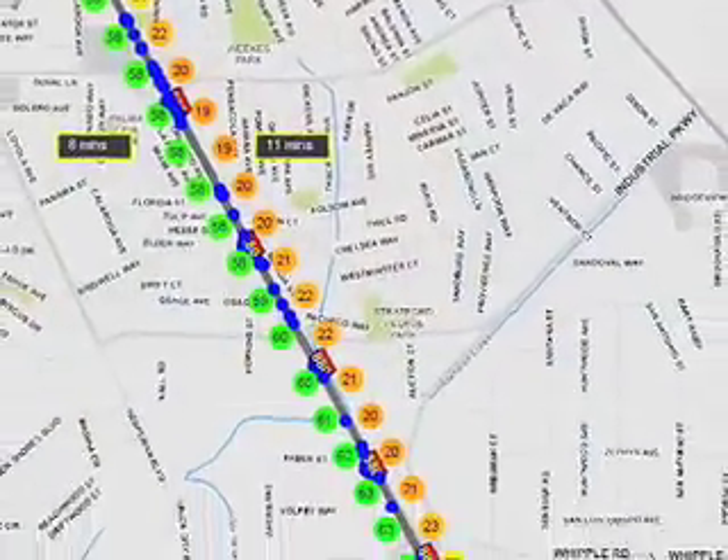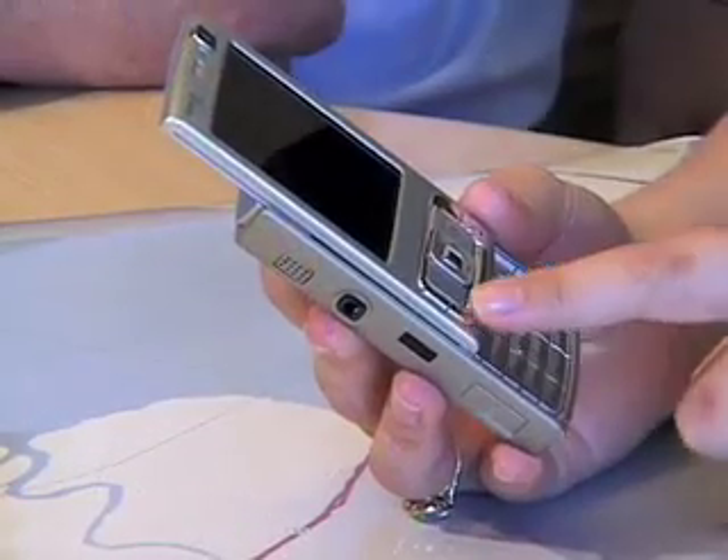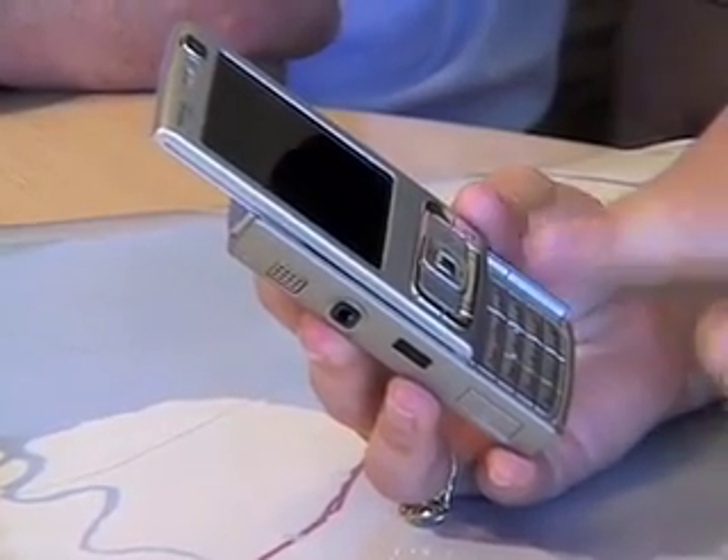So what does all this information look like once it makes it to consumers? Private companies like Nokia have all kinds of services in mind. By getting real-time traffic conditions, we can tell you which route is best right now, and how long it's going to take you to get there. And not only that, but this device has your calendar on it. So in the future, if this is linked to your calendar, it knows where you are right now and where you have to be. It can tell you: you have to leave now because traffic's heavier than usual — it's going to take you longer to go pick up your child at preschool.